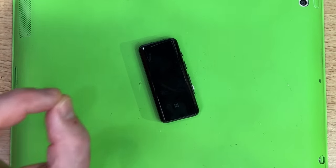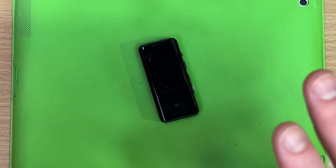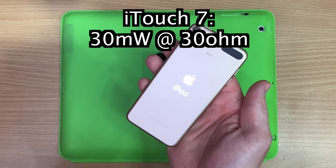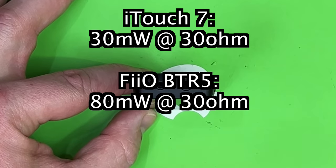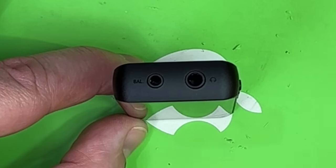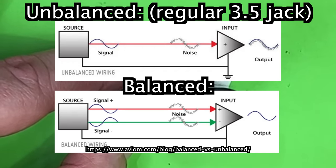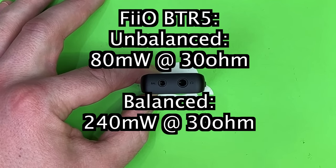With Bluetooth there's a very slight latency — fractions of a second — it really doesn't matter for content consumption, but when you're editing and creating something it's very distracting. Let's talk power. The iPod touch cranks out 30 milliwatts out of its headphone jack. This guy does 80 milliwatts out of the standard jack, but the smaller balanced output — which sends audio down two wires instead of one to help eliminate noise — is hiding all its stinky power: 240 milliwatts.